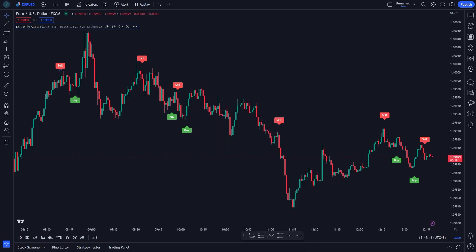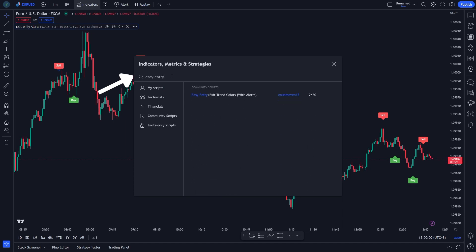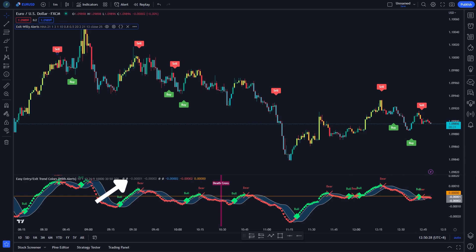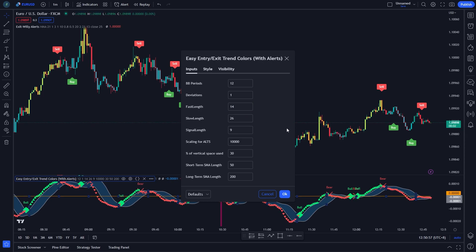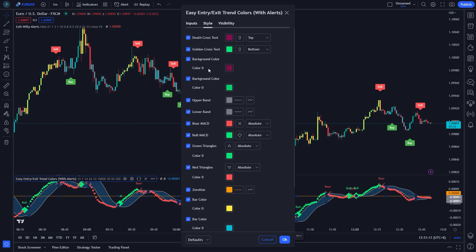After that, we have to apply another indicator on the chart. Search Easy Entry or Exit Trend Color by Count 7, 12. Click on it. We have to change some settings. Change the fast length to 14, change the slow length to 24, and change the signal length to 10. On Style, uncheck the bar color.